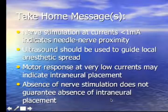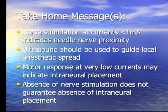Take-home messages from this section: nerve stimulation at currents less than 1 milliamp indicates needle-to-nerve proximity, which is a useful sign especially when learning ultrasound-guided techniques. However, ultrasound should be used to guide local anesthetic spread because the stimulator tells you nothing about that. A motor response at very low currents may indicate intraneural placement, and absence of nerve stimulation does not guarantee absence of intraneural placement.